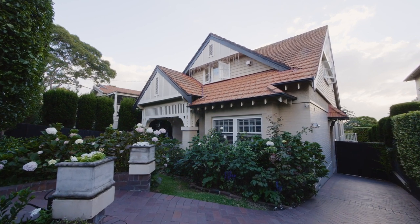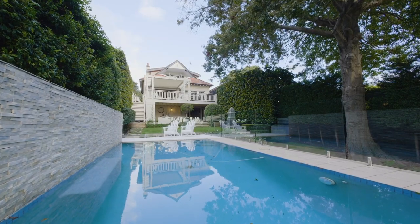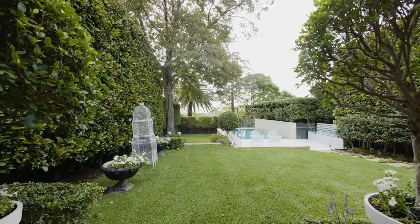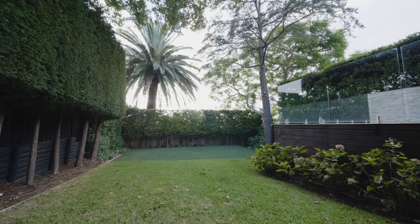With wonderful street appeal, a commanding presence from the rear garden and the ideal north-west aspect into the living zones, this home is immersed in sun all day until sunset, on a spacious, private and tranquil 743 square metres of prized land.